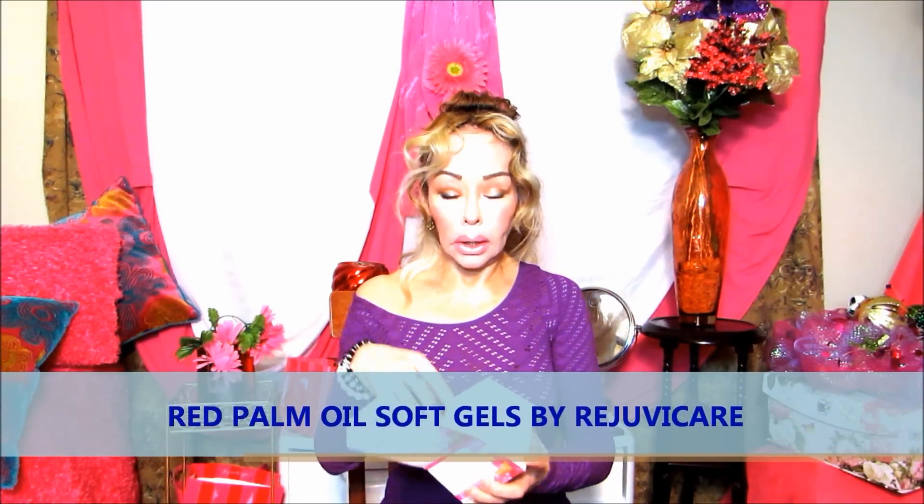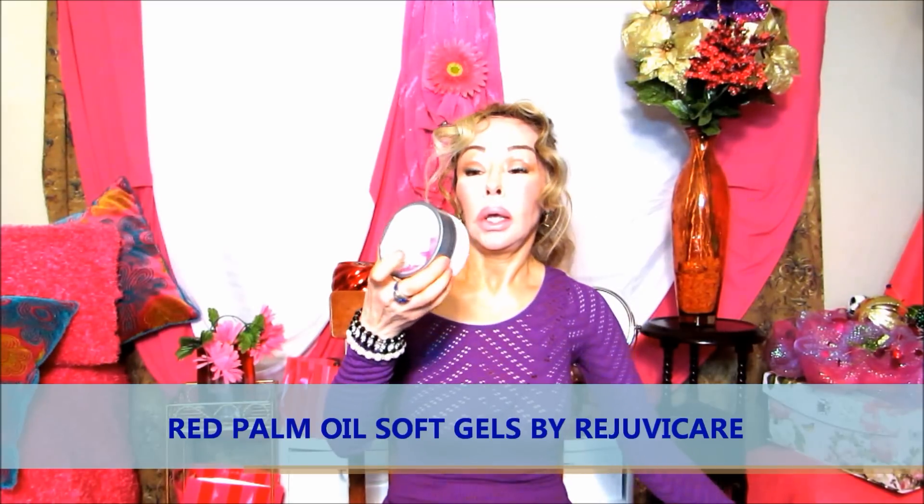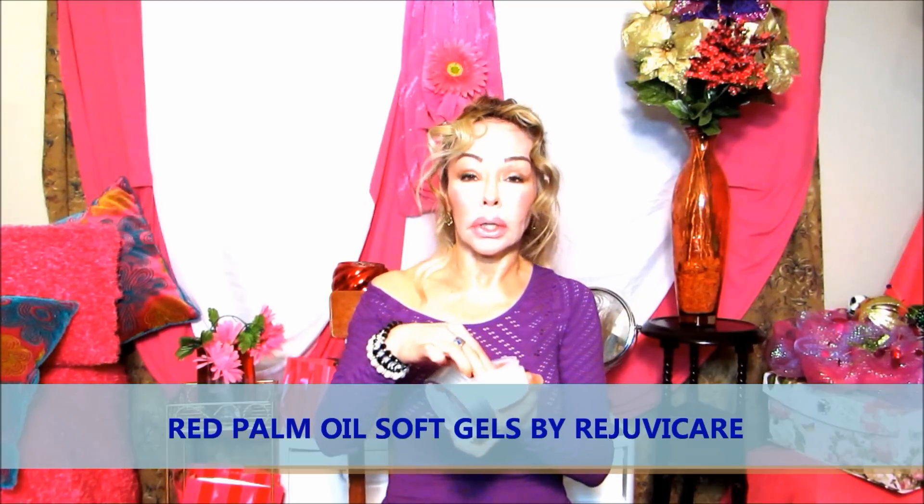It also comes in capsules. The company name is Regu and it's called the beauty capsules for skin and hair. I've got a few containers of these. They come in soft gels — these are soft gels — and they are pretty orange in color because of the carotenoids. Taking it internally will help to increase the moisture levels of your skin and will help to nourish the skin from the inside out.